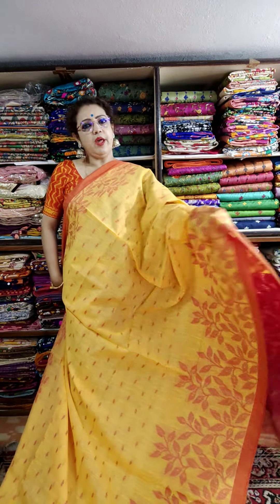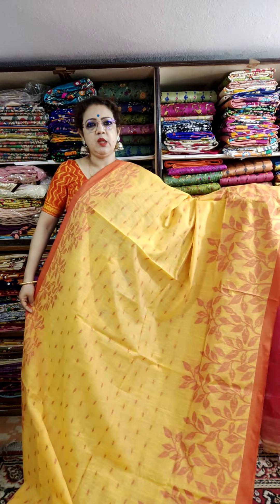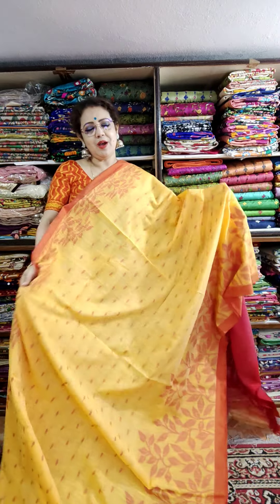This is the saree look — very unique. This is the blouse piece. Price is 1450.